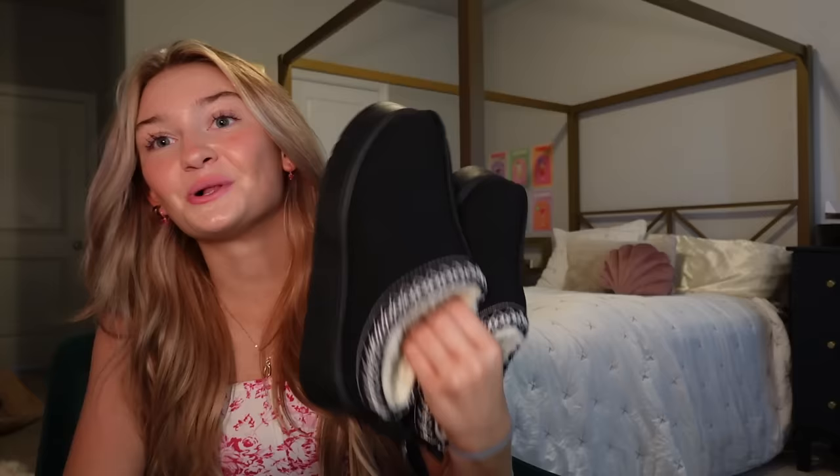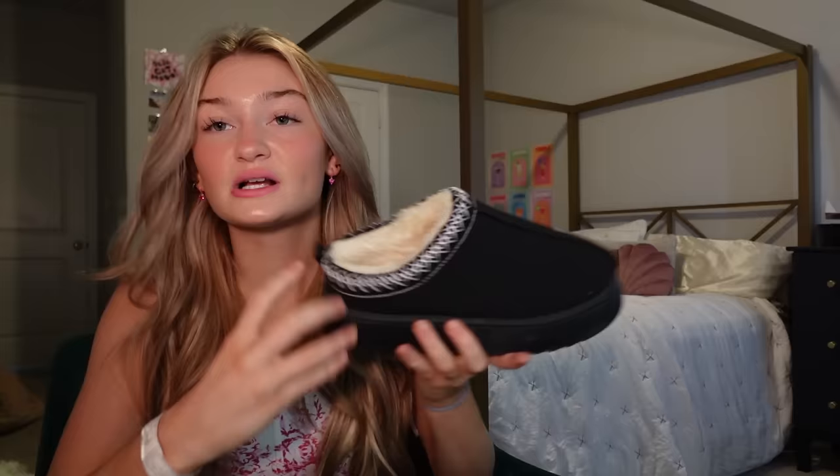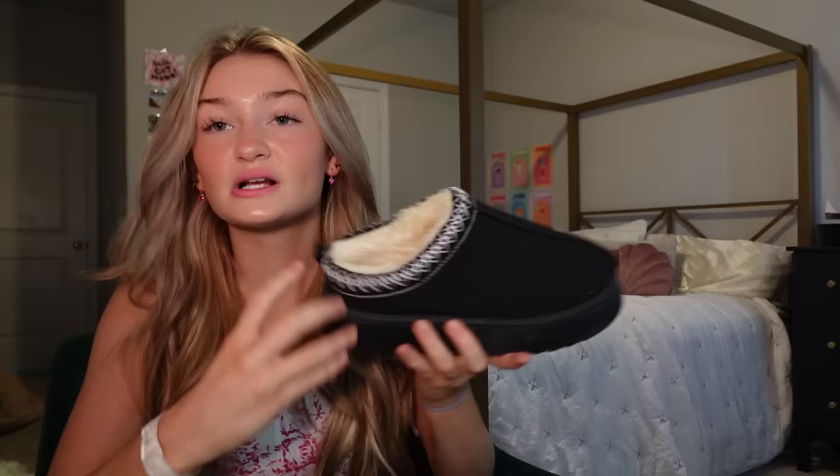This one shocked me — kind of blew my mind. Here's what I ordered. The original ones — Uggs that look like this — are so freaking expensive and out of stock. Look at what they sent me. They literally look and feel the exact same. The platforms, the quality is great. It seriously confuses me how I can get these for so cheap, but you can, and they're amazing.